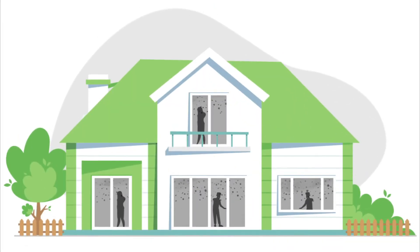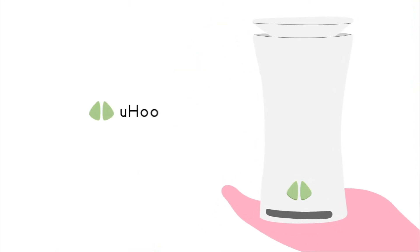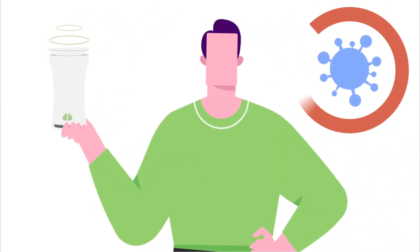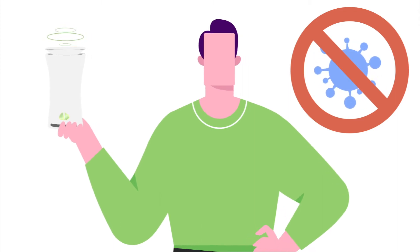But we can't see the air inside our homes, and it's difficult to know what you're breathing in. Introducing YouHoo, the smart air monitor. YouHoo helps you see the air you breathe in, so you know exactly what to do. It's your home defense system that protects you against poor air quality.